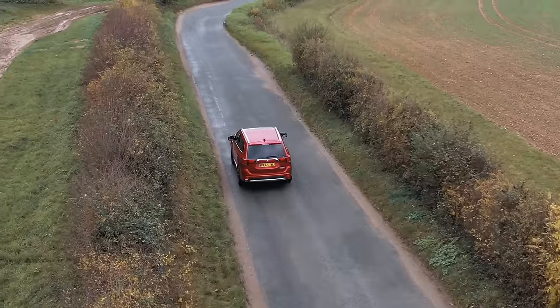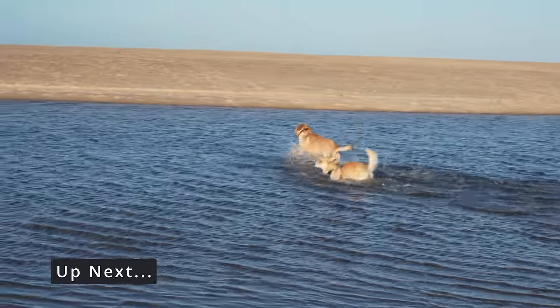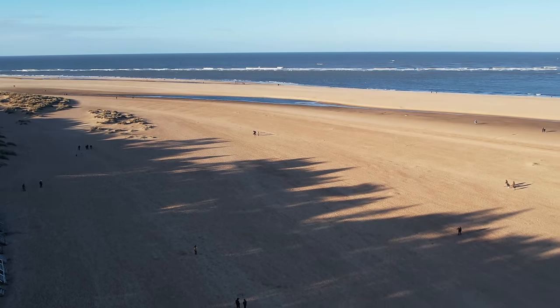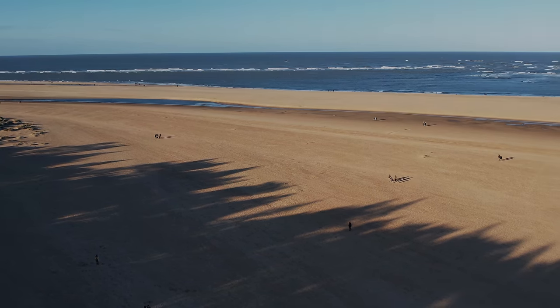The next morning, we made our way to Holt and Wells-on-the-Sea for another day of exploration in North Norfolk. You can watch the video below. And if you enjoyed this sustainable travel guide, take a moment to subscribe so we can stay in touch. Thanks again for watching, see you next time.